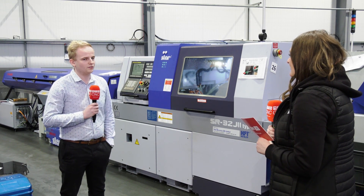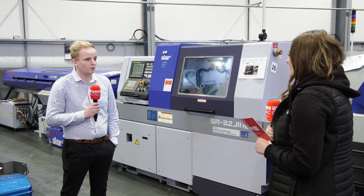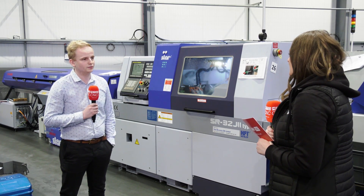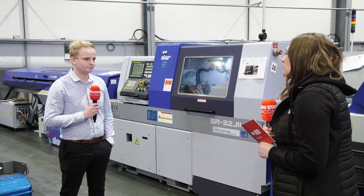We know that on the rare occasion that one of these machines might go down, we'll have someone with us same day, if not within the next 24 hours, getting it back in production again — which is important. That's perfect, thanks for your time.